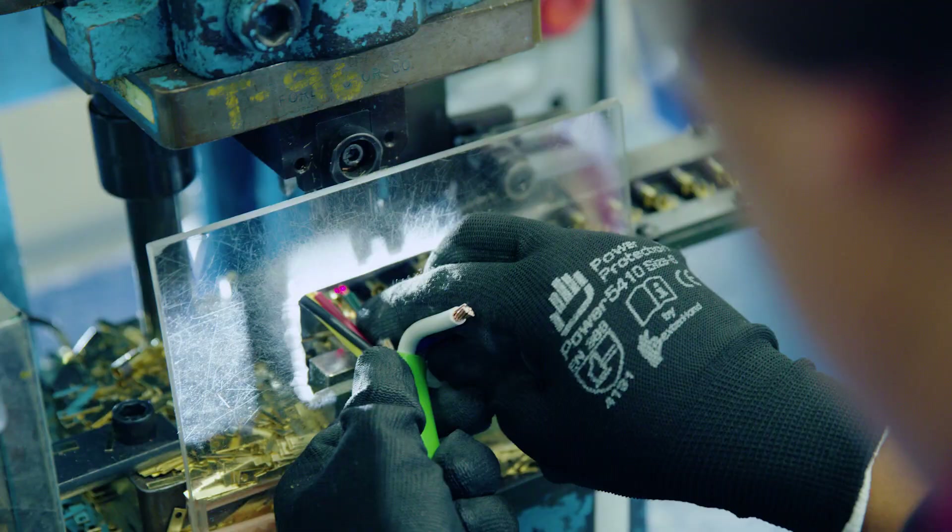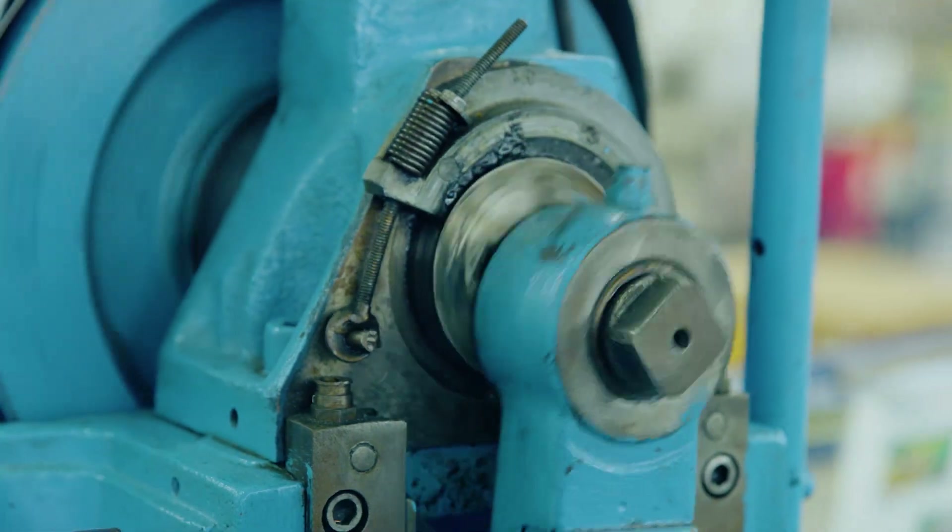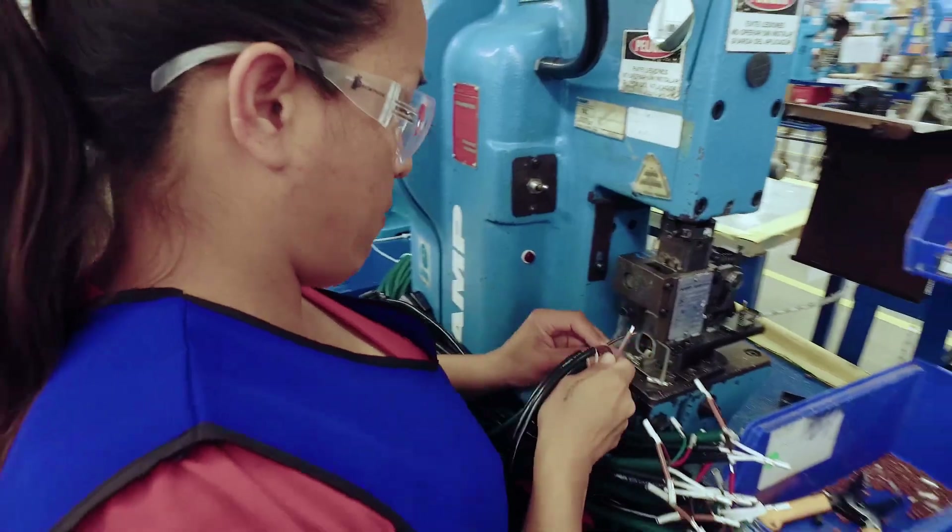People with passion, committed with the company, committed with the customers. People that really come and enjoy what they do.